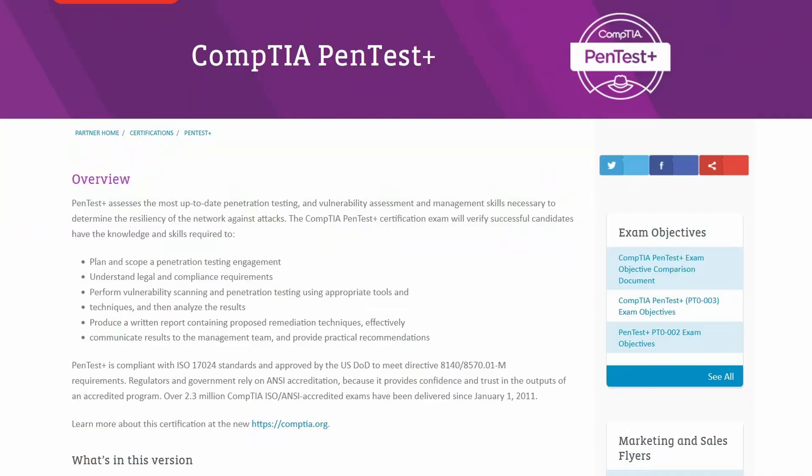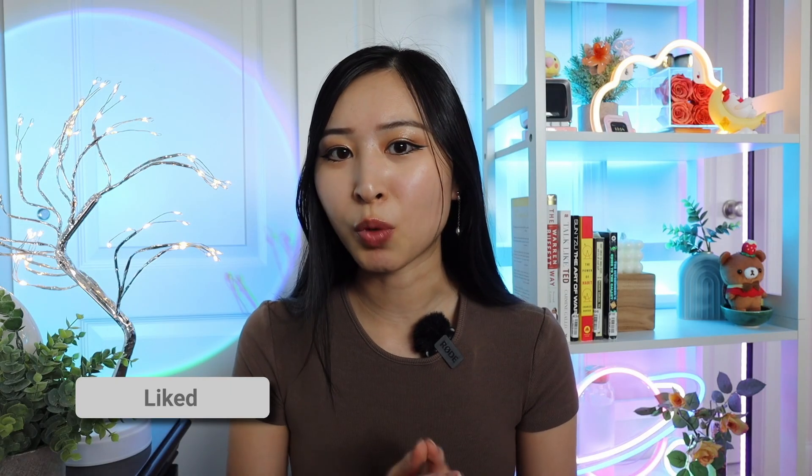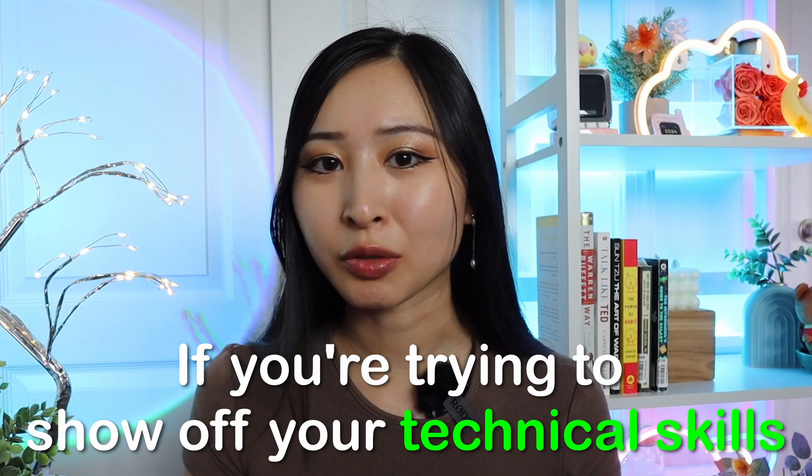I've seen a lot of people talk about the PJPT, and you might have also heard of certifications like the CEH or the Pentest Plus. While those are also red team certifications, they aren't hands-on or practical compared to the PJPT or the OSCP, where you have to write a report and share the actual vulnerabilities that you exploited, your findings, and a full pentest report — which is very different from a multiple choice exam like the Pentest Plus or CEH. That's why they're typically not going to be as solid to employers if you're trying to show off your technical skills.